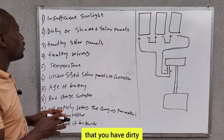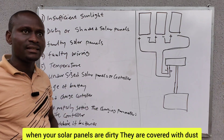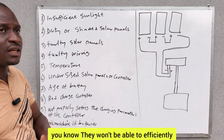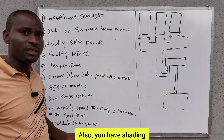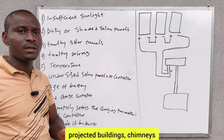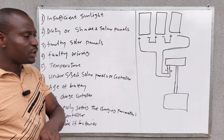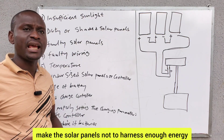Number two reason is dirty or shaded solar panels. When your solar panels are dirty — covered with dust, leaves, bird droppings, or other things — they won't be able to efficiently generate energy during the day. Also, shading from trees, projected buildings, chimneys, or other things casting shadow on the solar panels during the day will make them not harness enough energy.